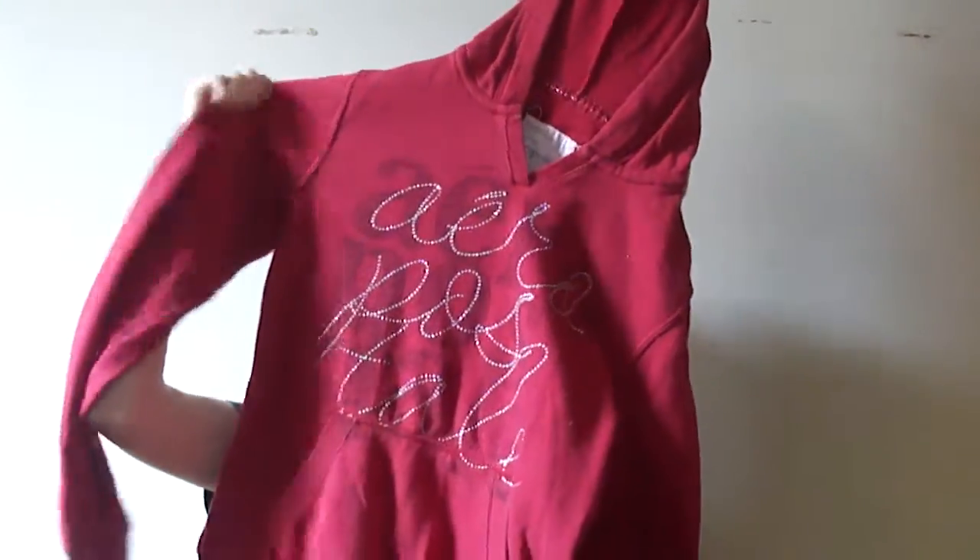Next I have an Aeropostale red hoodie which I actually think is adorable, but I just have a lot of hoodies and I very rarely ever wear this one, so I figured it's time to get rid of it.